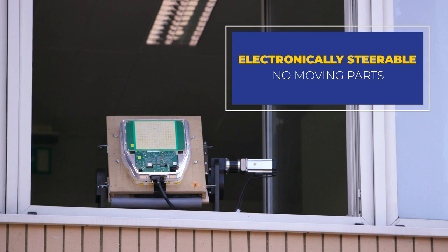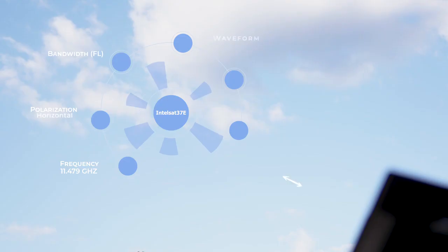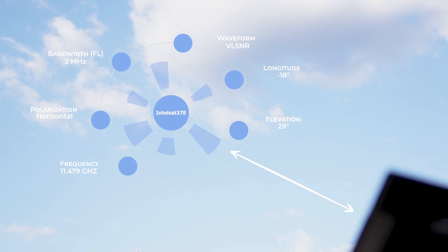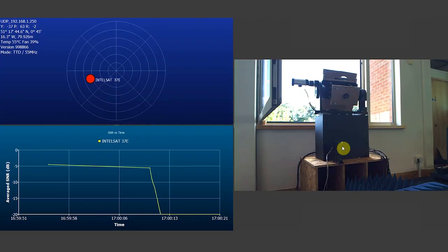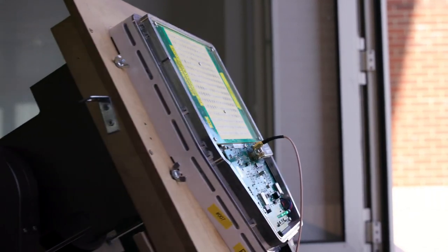What you're observing right now is our Diamond IoT terminal that's been mounted on a mechanical positioner that is simulating a harsh mobile environment. Currently, the antenna is pointing at Intelsat 37E satellite. The antenna is now acquiring Intelsat 37E as the primary beam. The satellite has been locked and the system is moving into tracking mode.